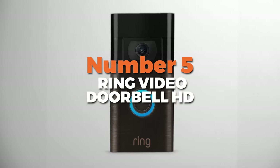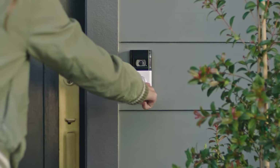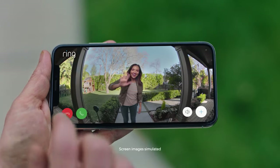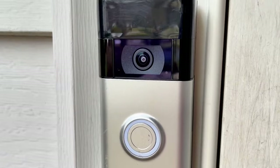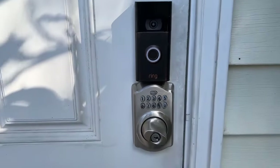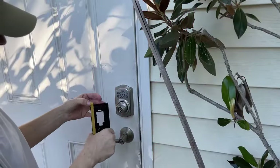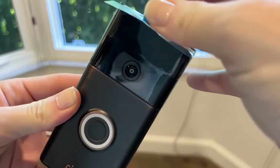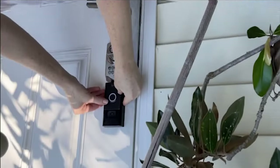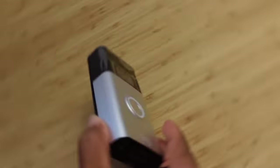Number 5 is the Ring Video Doorbell HD, the best video quality security doorbell camera on our list to keep your home safe and secure. Its sharp 1080p HD video resolution allows you to see visitors clearly, whether it's day or night. With crisp night vision, you can keep an eye on your front door even in low-light conditions. Plus, it has an expansive field of view, ensuring that you don't miss anything important happening outside your door. The enhanced motion detection feature sends instant notifications to your mobile device whenever motion is detected at your door. You can customize the motion zones to focus on specific areas, reducing false alarms.